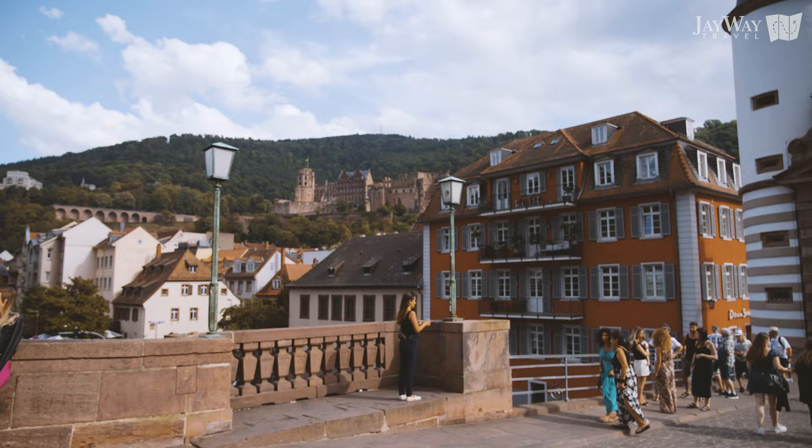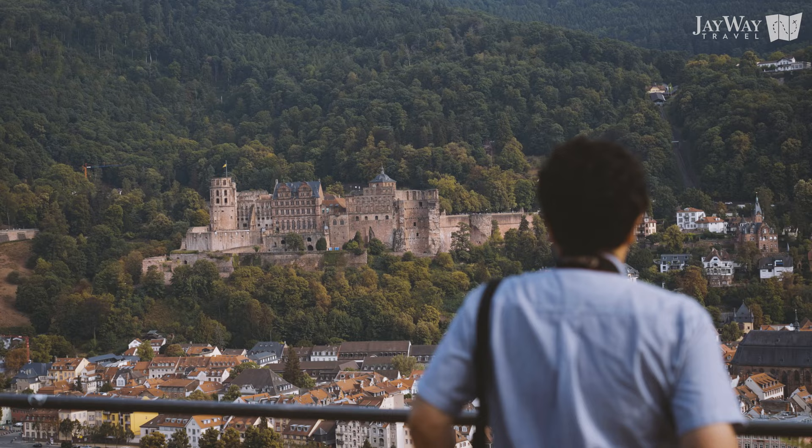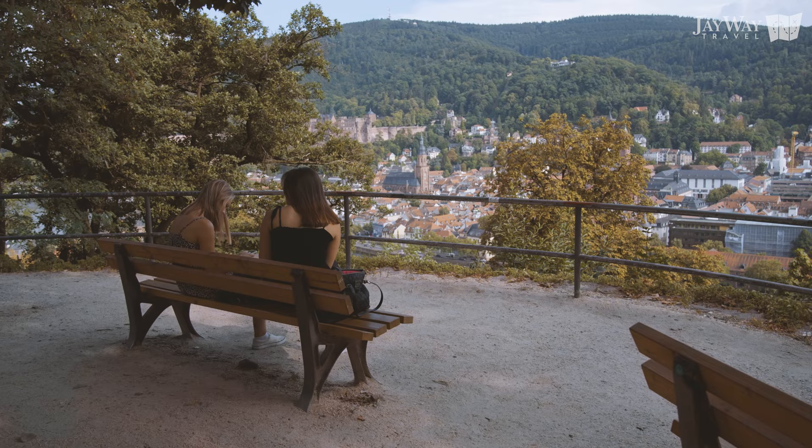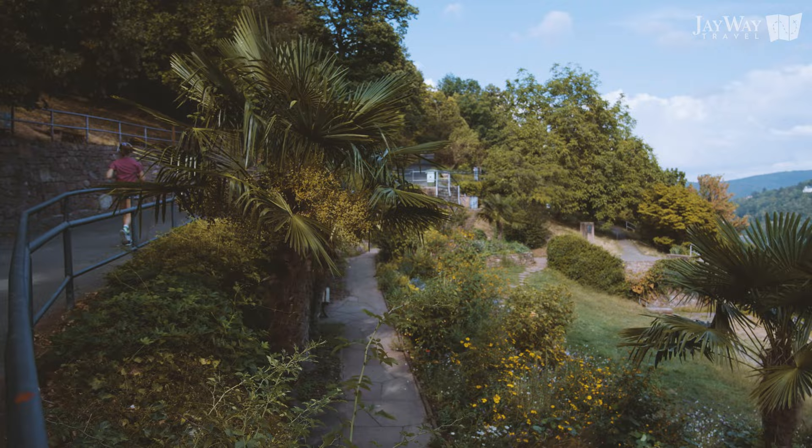This is also the way to go if you decide to discover the third most important attraction in Heidelberg, the Philosophenweg or Philosopher's Walk. This walking trail runs along the opposite hill from Heidelberg and is a perfect place to get some fresh air, enjoy stunning views and admire the atypical flora seen along the way, grown here due to Heidelberg's warm climate.